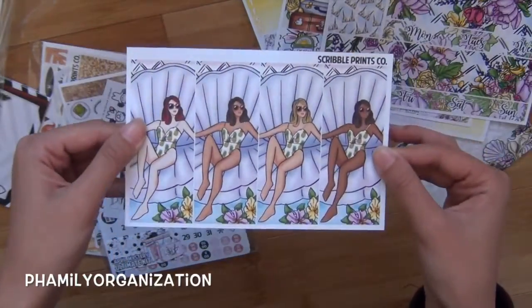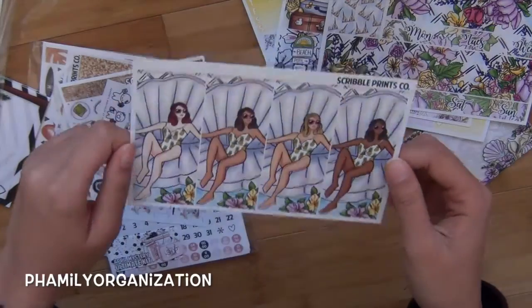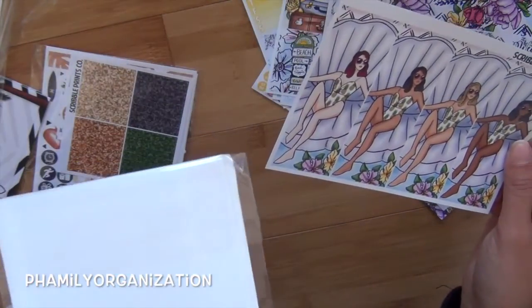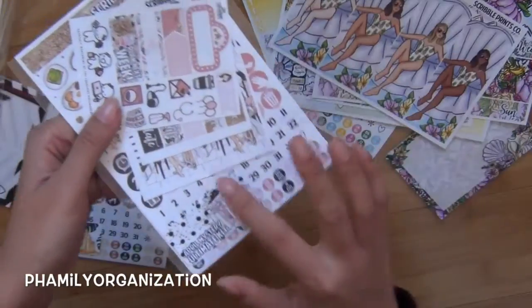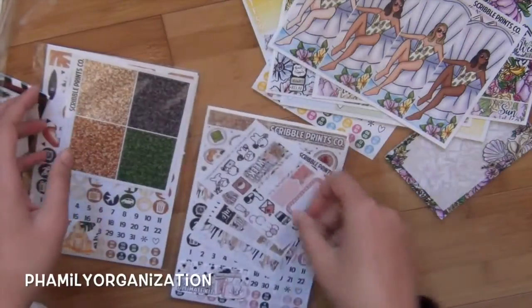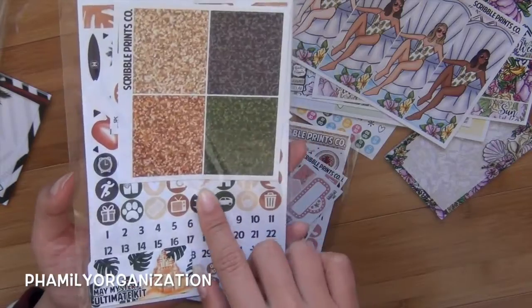It also came with an extra sheet of the girls. She does give an extra sheet — usually of the girls or something else. In here she has an extra sheet of date night and the girls. And then this one has the scribblers — you can't see it but they're there. I miss the scribblers honestly.